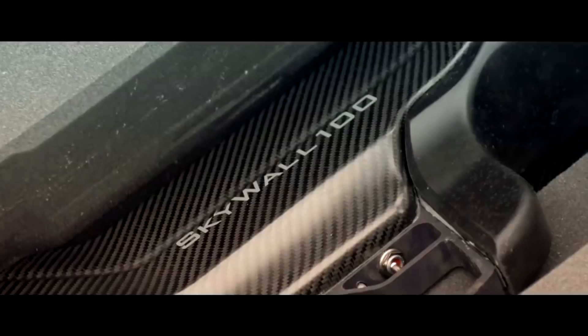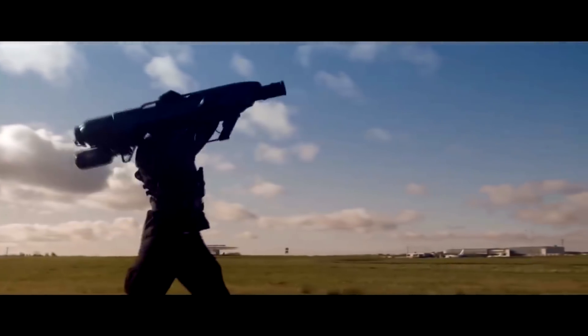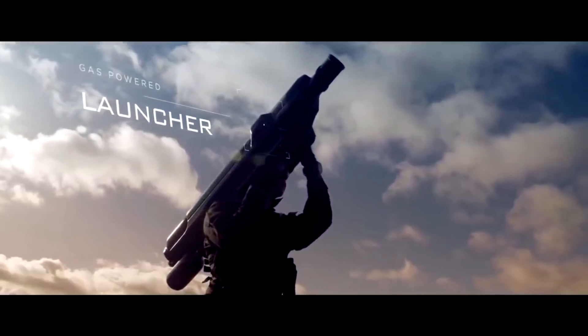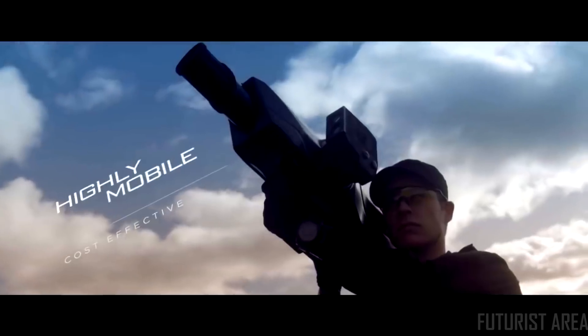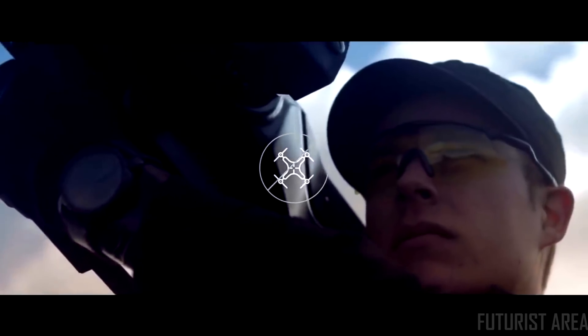SkyWall 100 has the ability to quickly and easily neutralize a drone threat by physically capturing a drone in a net and controlling its descent to the ground. It combines a compressed gas powered launcher with an intelligent projectile. This portable system provides a highly mobile and cost effective method of dealing with drone threats.